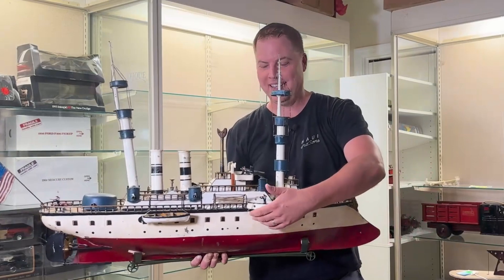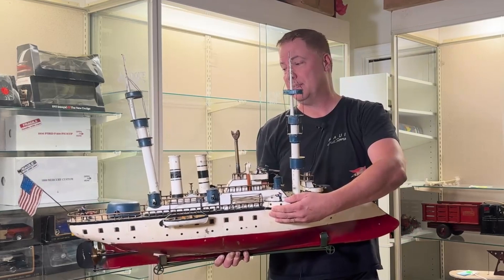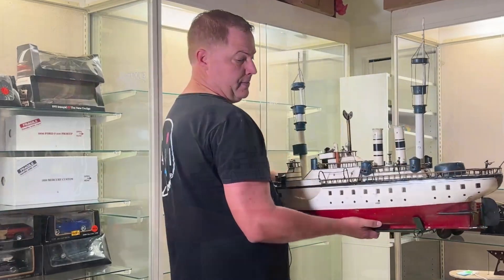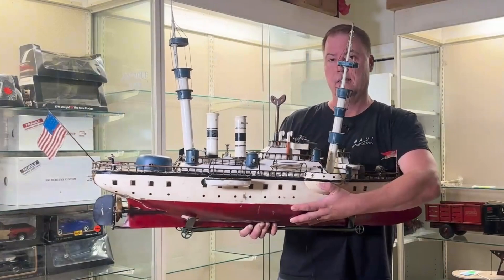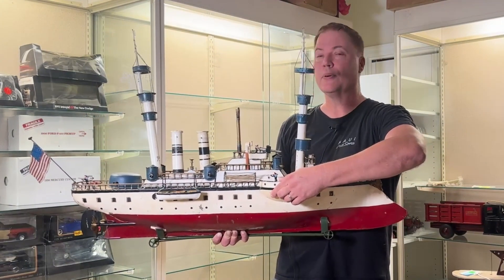We've got the biggest honking ship you can think of — it's about 42 inches, and with the flag you might almost be up to four feet. This is a Marklin ship, the Olympia, and I'm going to guess it's about 60 pounds. Absolute beast. While the Americans were doing wood, the Germans were worrying about absolute war machines, and their toys reflected that. Check out the link below for a detailed review on the Marklin.